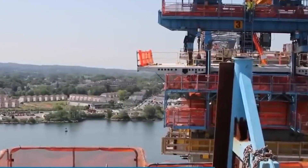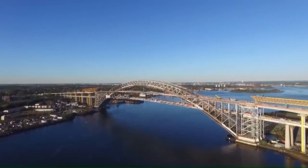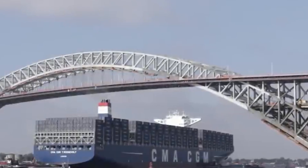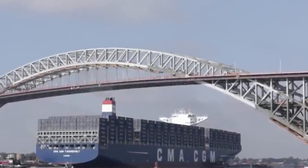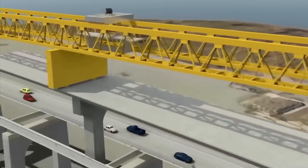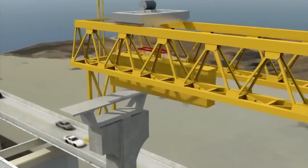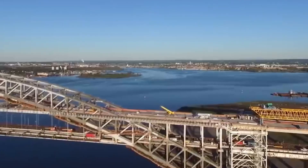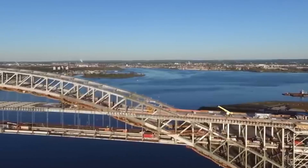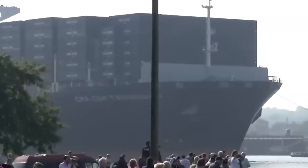Our story begins in New York with the Bayonne Bridge Raising Project, yet another engineering marvel that has changed the view of the skyline from over the Kill Van Kull Strait. This massive structure connects Staten Island, New York to Bayonne, New Jersey. The project was undertaken to meet a critical need — modern cargo ships require more clearance than earlier structures, and the original 1931 bridge had navigational clearance too low for the new generation of ultra-large container vessels that came into service after the Panama Canal expansion.